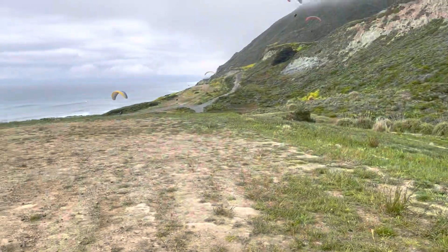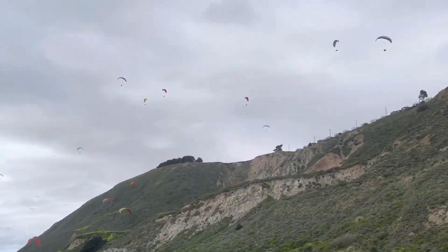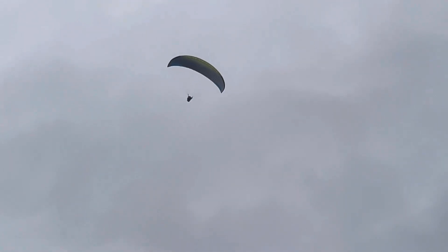Just landed down at the bottom LZ. A lot of pilots up today — I didn't think I was going to be able to do much with the south, but it came in real nice. Tandem.